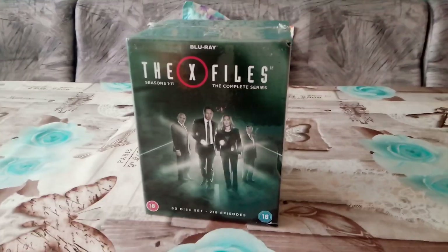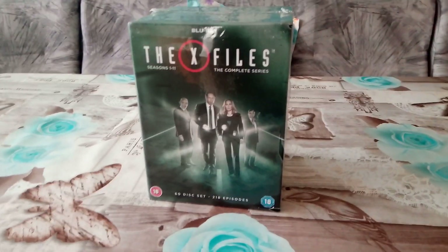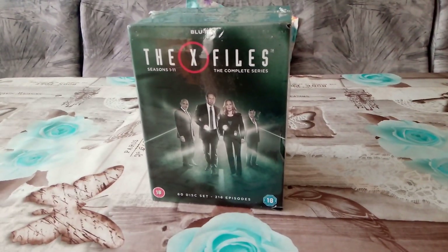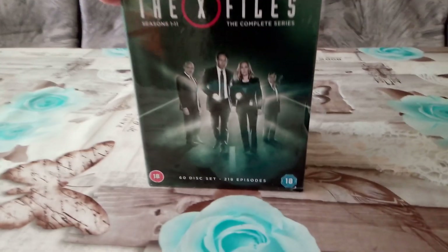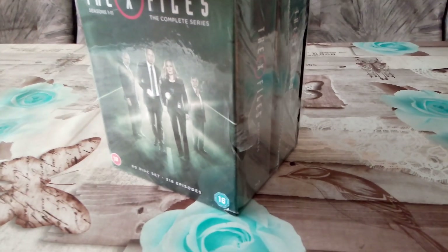Hello guys, my name is Tarjapa here again. As I promised in my last video, I'm expecting another gift for me, from me, from my birthday — and this is it: the complete 11th season of the X-Files on Blu-ray.